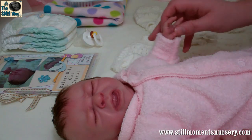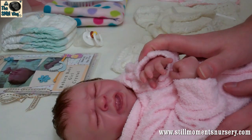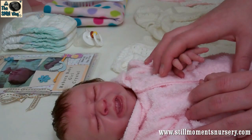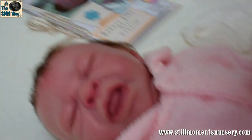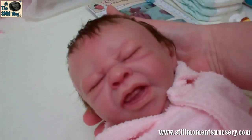Hey guys, it's Nicky from Still Womits Nursery and I'm about to do Crystal's box packing. So I thought I'd take you through a little bit about her and what she's going to be coming home with. This is baby Crystal and she is the Crying Tate kit by Denise Pratt.